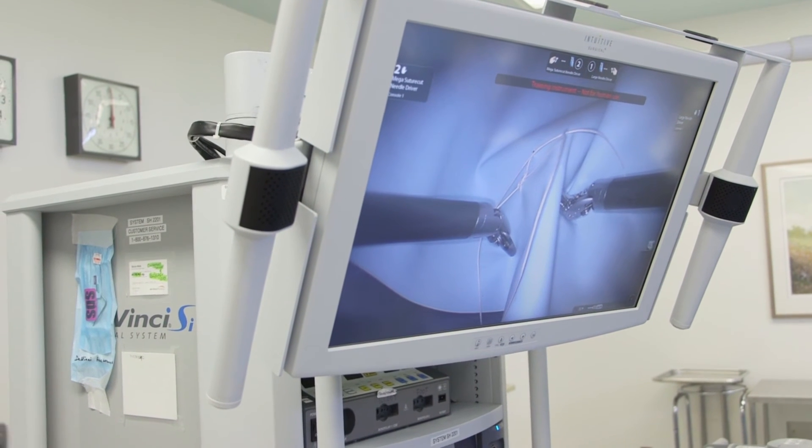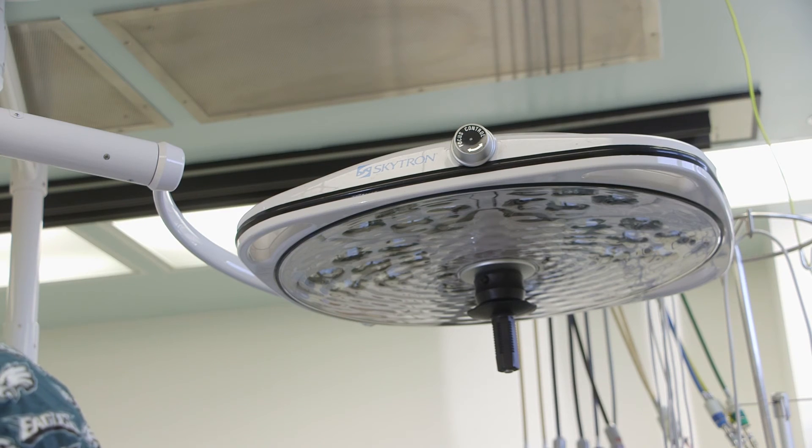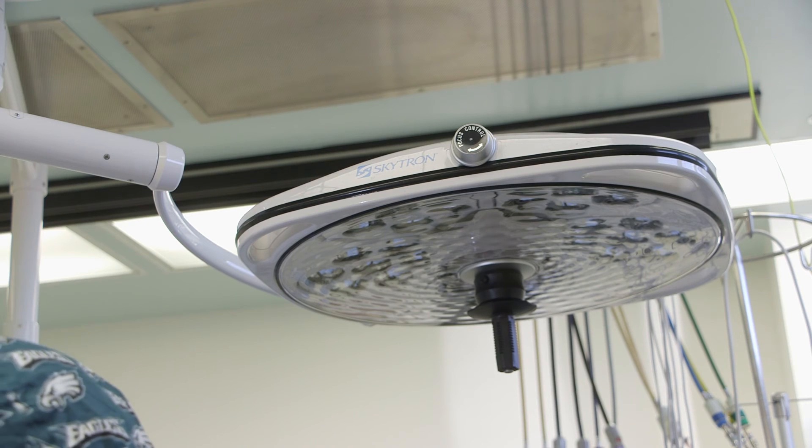Renown has always been innovative — we were the first to obtain this robotic system back in 2008. We were the first to have the epicenter, which signifies that Renown is really committed to the community, to bring the best innovative technology so that patients can have better outcomes through difficult times when they have a difficult problem.